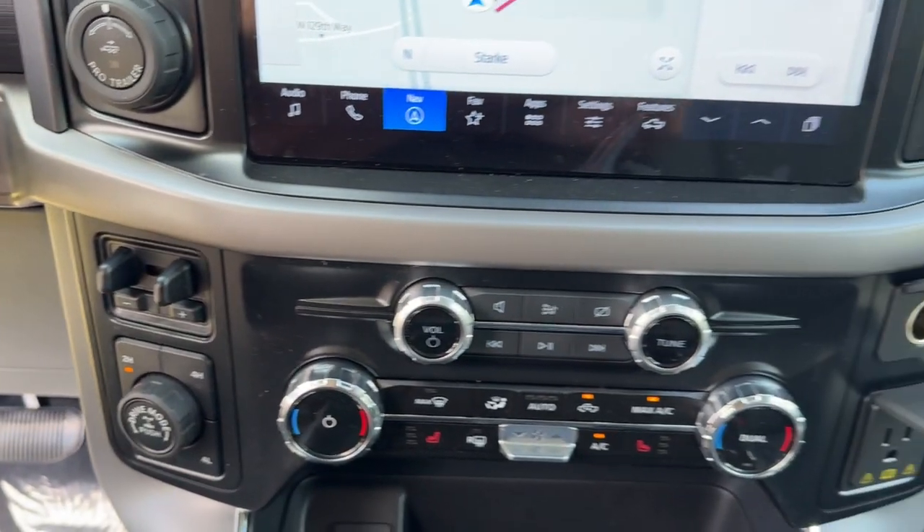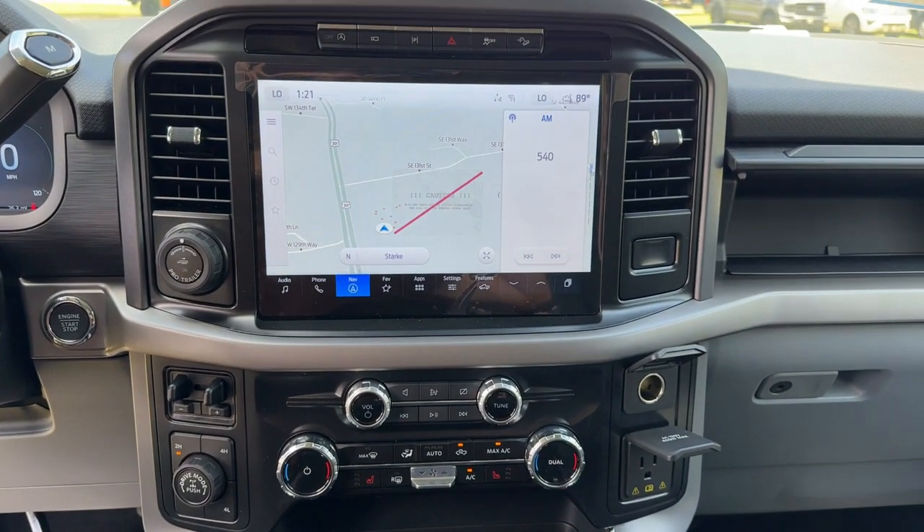Fog lamps, remote engine start, adaptive cruise control, and satellite radio.